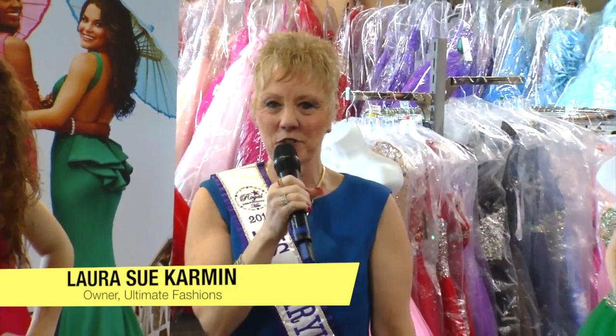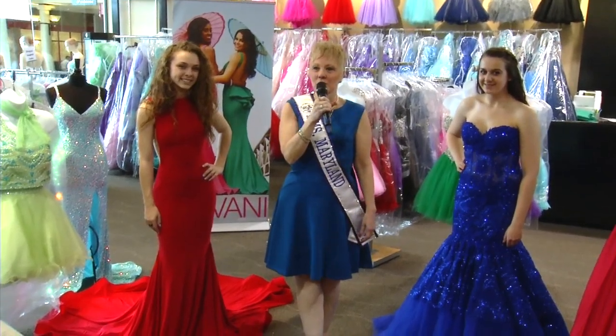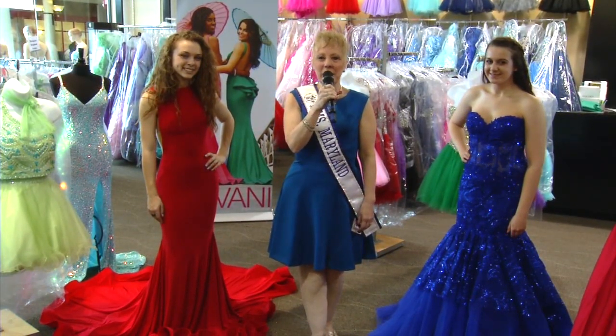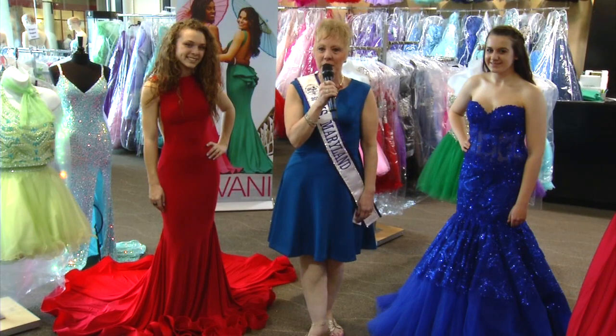Hi everybody, welcome to Ultimate Fashions. We are located in the Woodbridge Center Mall, upstairs across from JCPenney's and Boscov's entrances. We are known as one of the top ten prom stores in this industry and we carry every designer you can imagine — from Giovanni Fashions to Sherry Hill to Jazzy Couture to Maury Lee. We have a seamstress available to make that perfect fit, and you look great from head to toe with your jewelry, shoes, handbags and all your accessories.